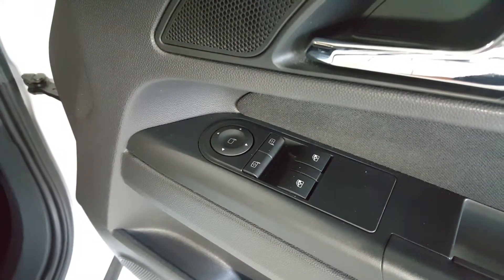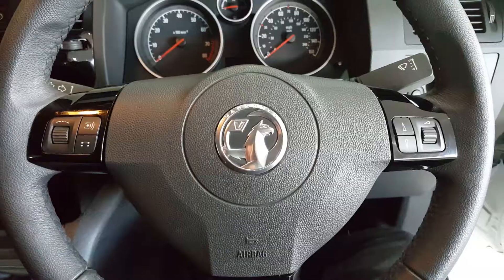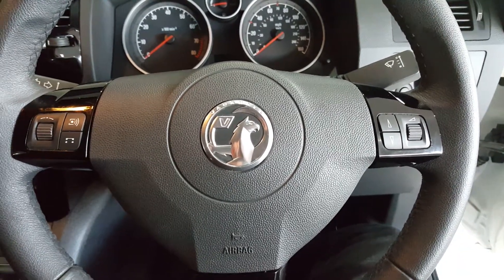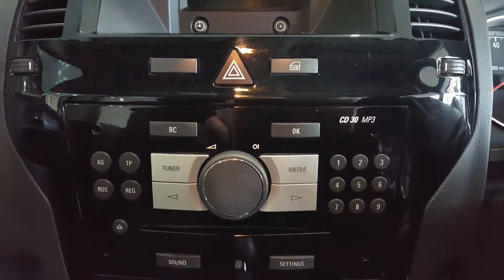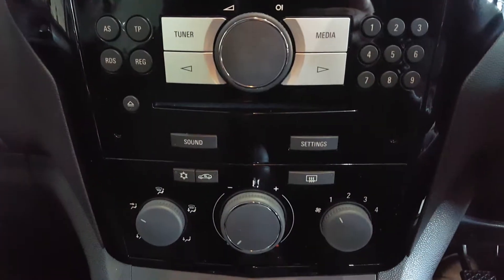It has front electric windows and power adjustable heated mirrors, a multi-function steering wheel with audio controls, the piano black center console with radio CD, and air conditioning.